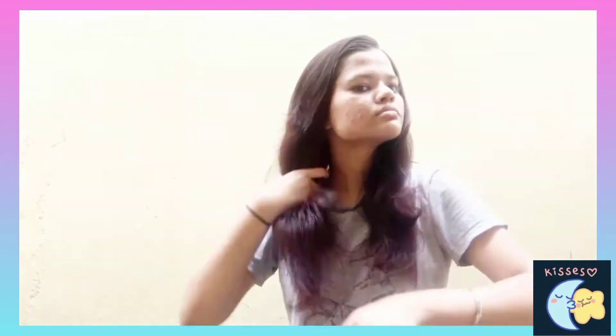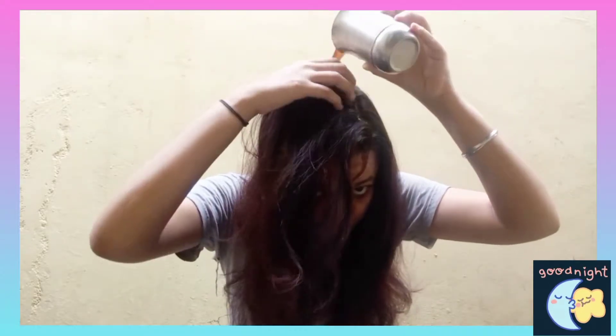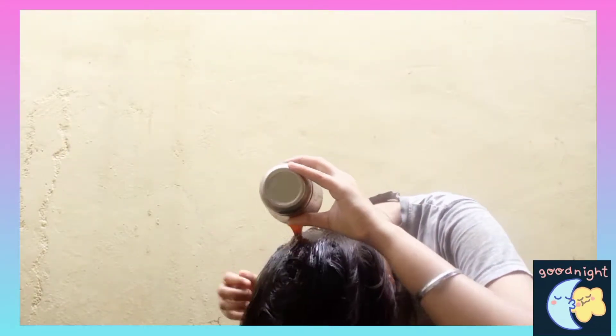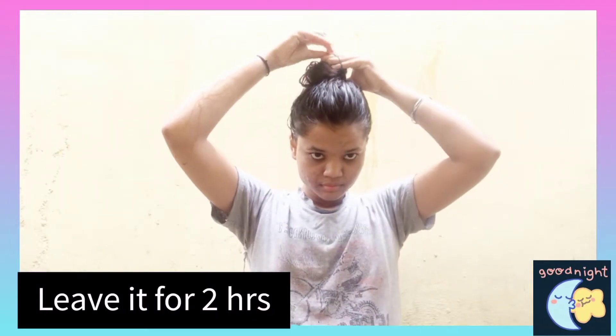Now we have to do the application. Before applying, you need to properly detangle your hair. If your hair is not detangled, the hair toner will not penetrate deep. After detangling, apply the hair toner as a rinse or spray it. Personally, I am using it as a hair rinse because it's very amazing for improving blood circulation. Apply the hair toner as a rinse and then massage it for 5 minutes. After massaging, secure your hair into a bun for 2 hours, then shampoo and condition.